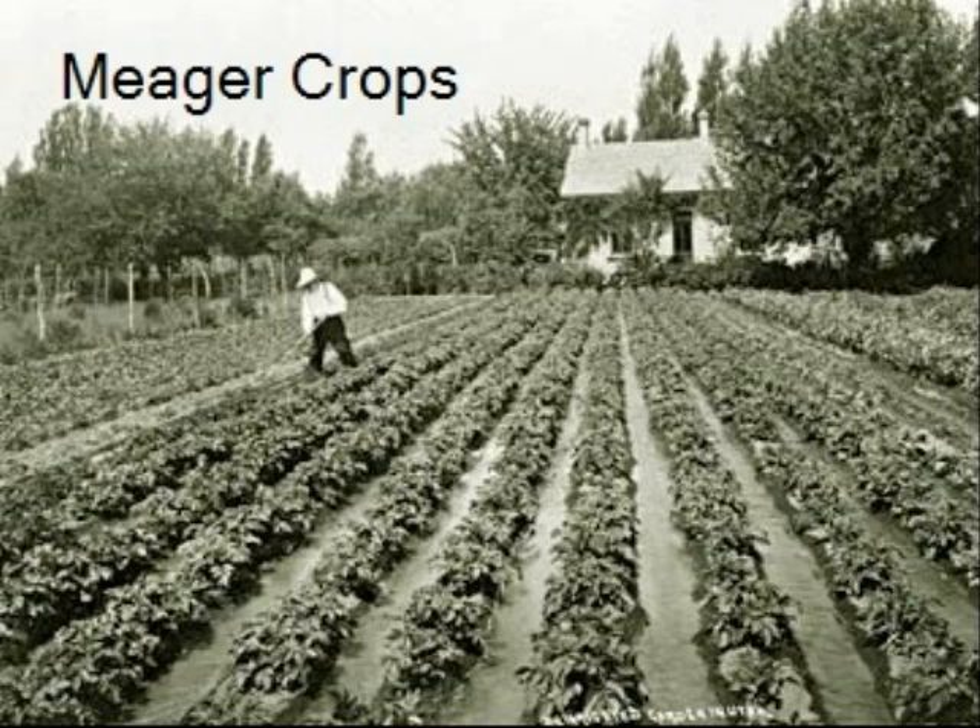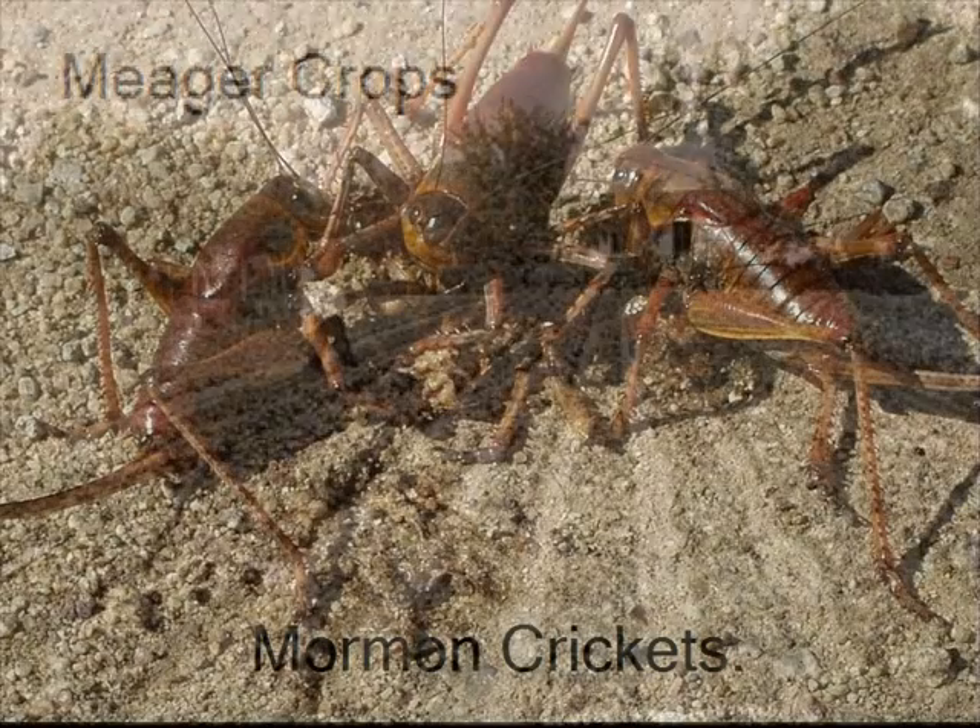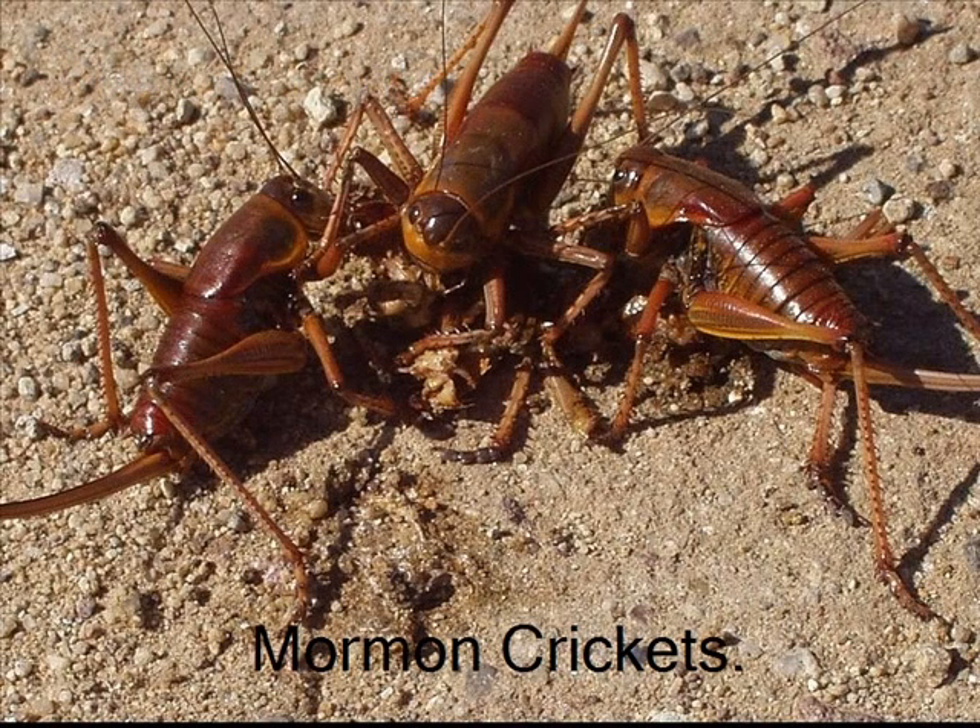With some hard work and ingenuity, the settlers were able to produce meager crops for their survival. Then, in 1848, the settlers' crops were eaten by a giant swarm of crickets.